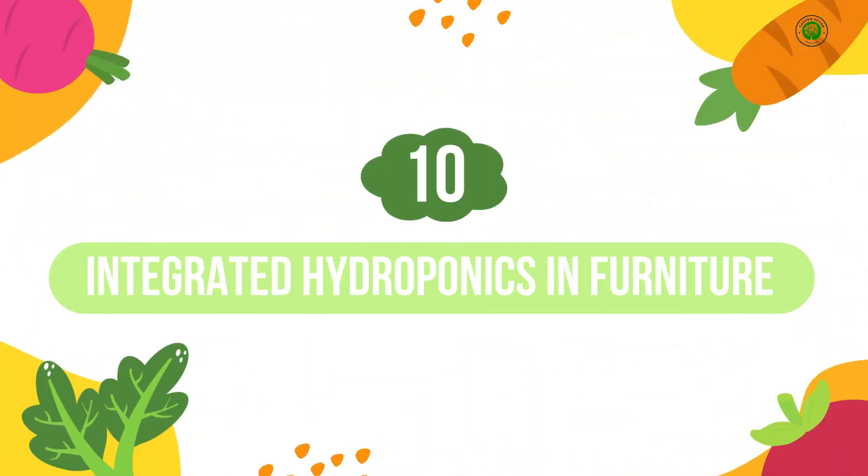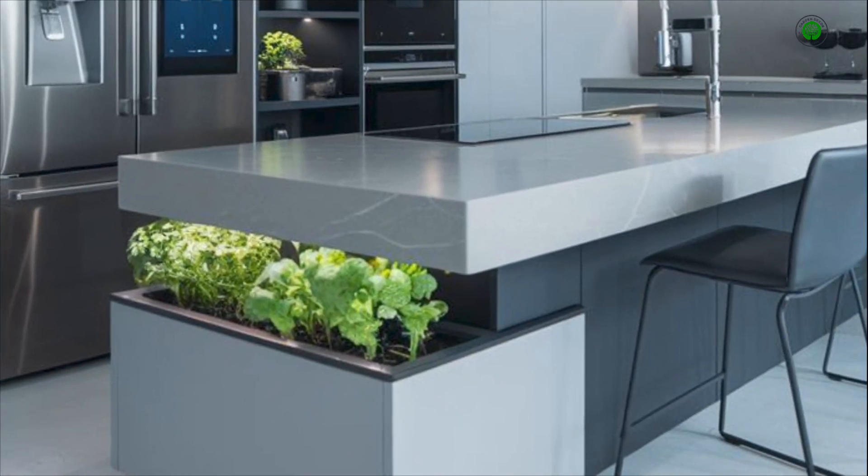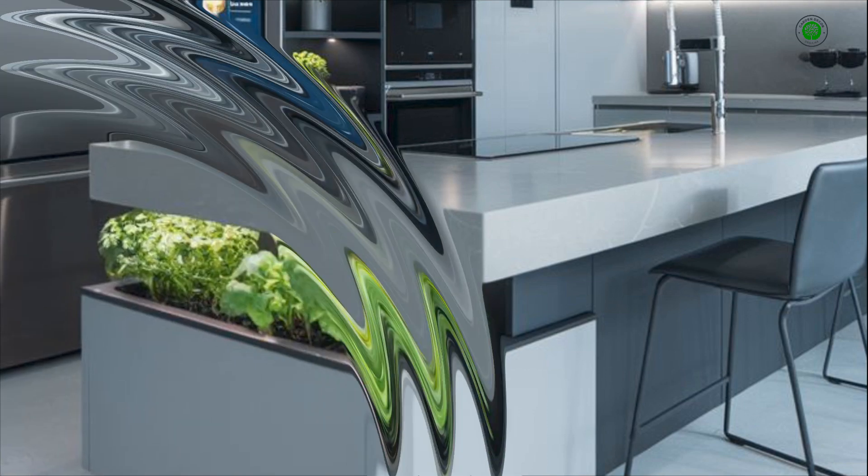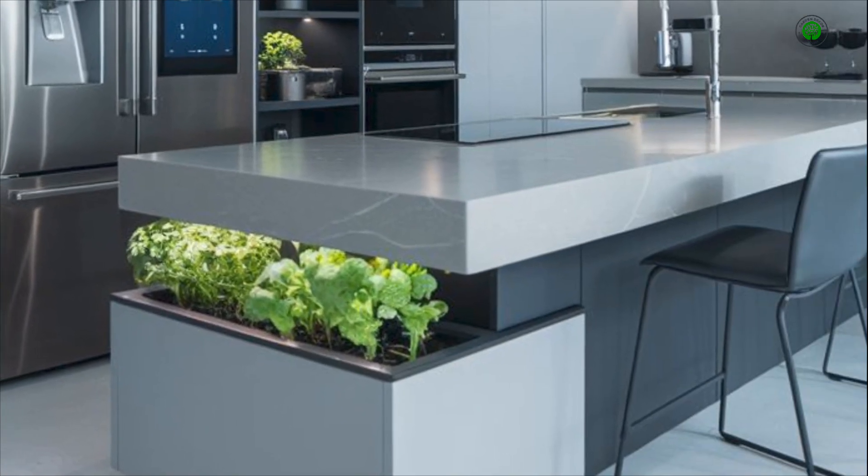Number 10: Integrated Hydroponics in Furniture. Seamlessly blend your love for plants with your interior design by incorporating hydroponic planters directly into custom-designed furniture pieces like coffee tables or sideboards. This innovative approach brings a touch of living greenery directly into your everyday living spaces.